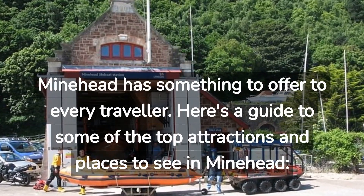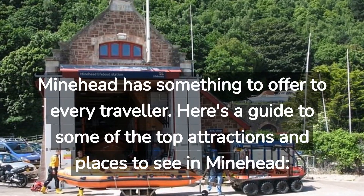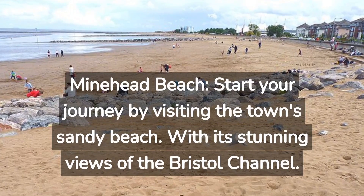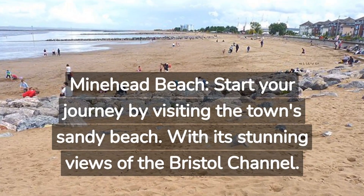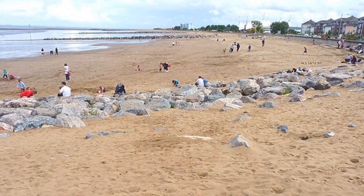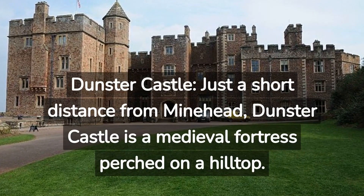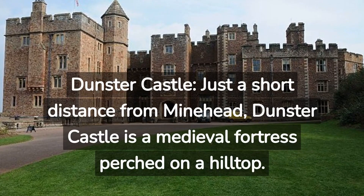Here's a guide to some of the top attractions and places to see in Minehead. Start your journey by visiting the town's sandy Minehead Beach, with its stunning views of the Bristol Channel. Just a short distance from Minehead, Dunster Castle is a medieval fortress perched on a hilltop.